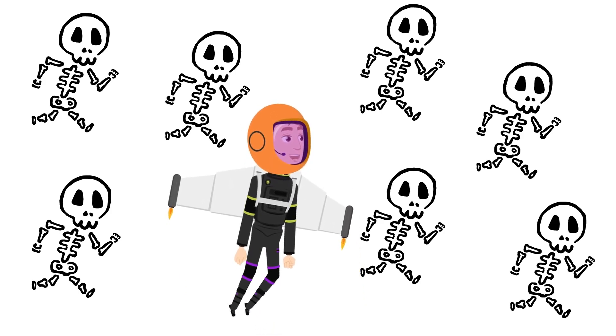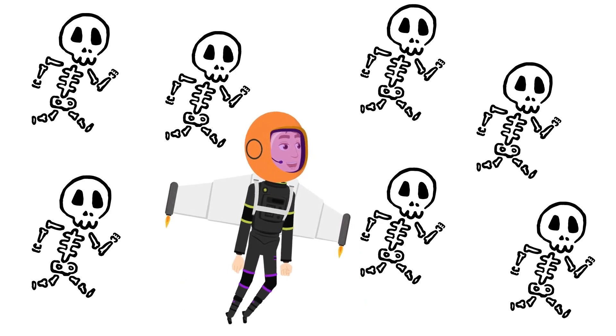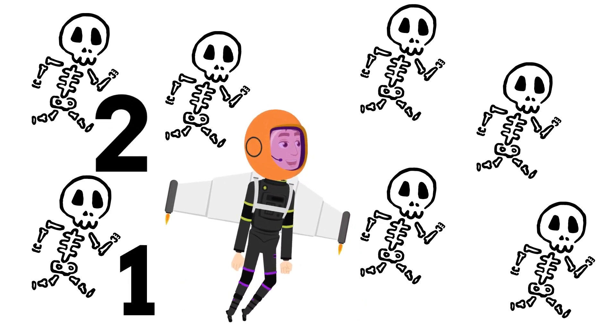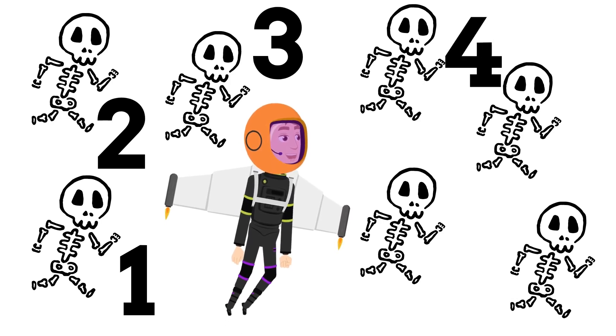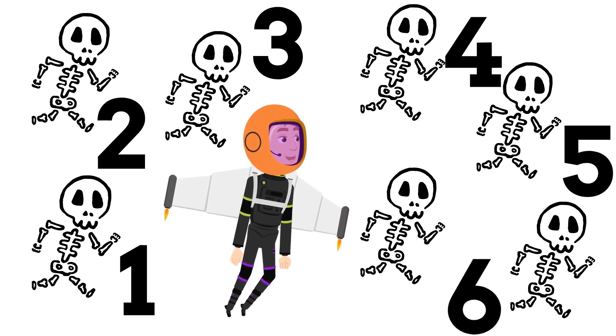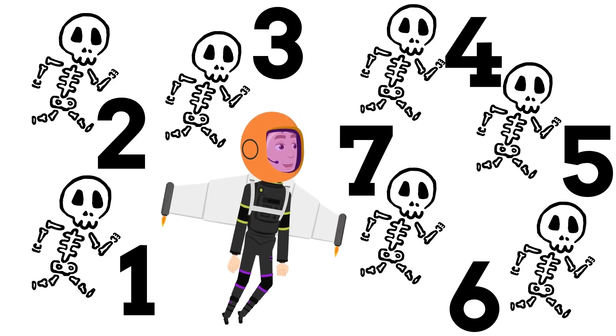Uh-oh! We're surrounded by scary skeletons! Count how many scary skeletons there are! One... Two... Three... Four... Five... Six... Seven! Thanks for your help! Now let's go find my spaceship!